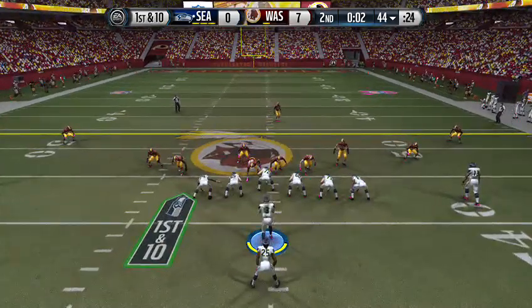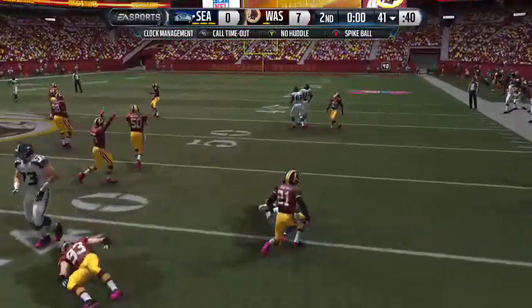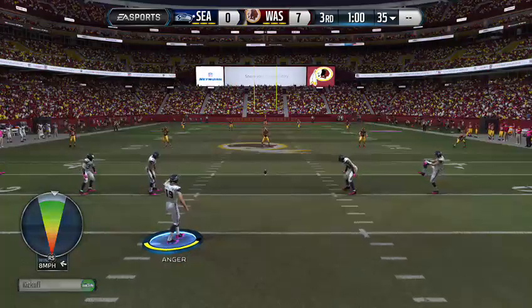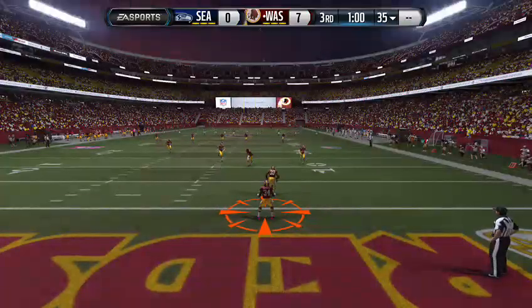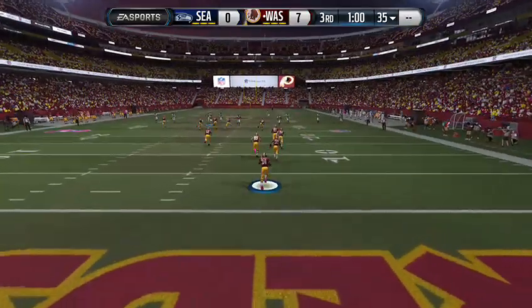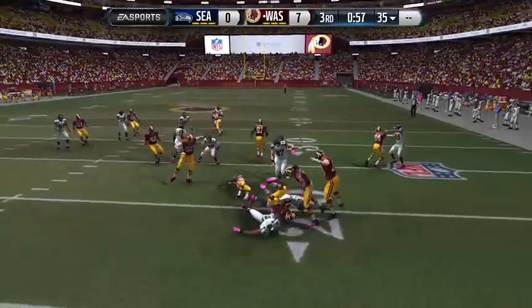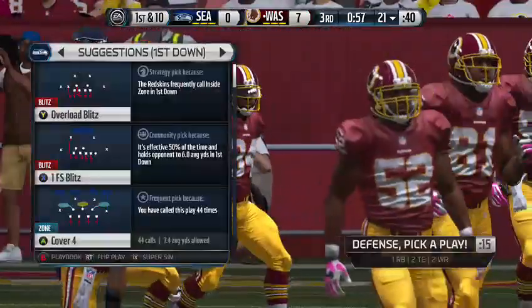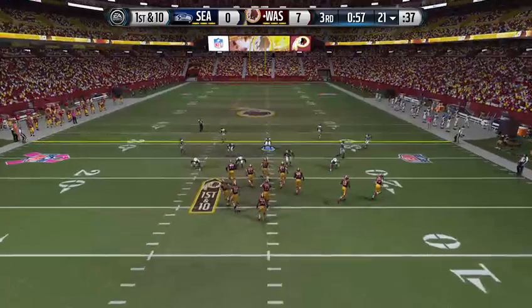The Seahawks come out of the pistol. The Seahawks have it at the 44. He has the grab — nowhere to go as this will be a loss of three. That does it here for the first half. Seahawks trail in this one. And this is Raynon running it out, and he's out across the 20 and tackled at the 21.